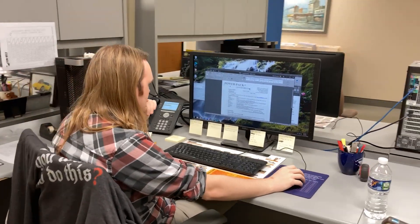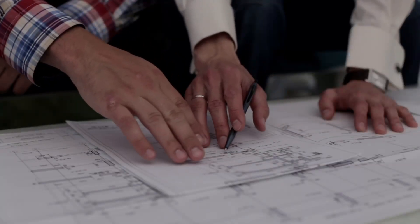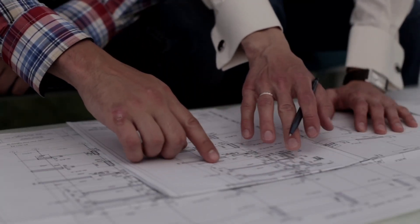Our team of engineers works closely with you to design a system that optimizes production, decreases downtime, and enhances worker safety.